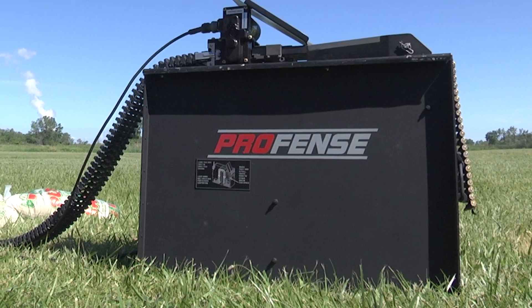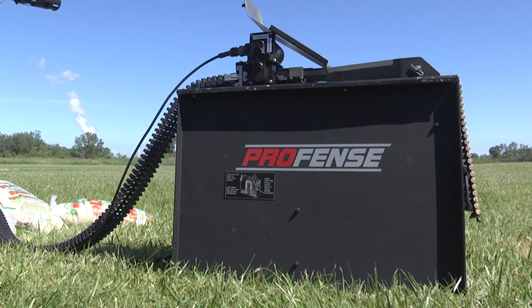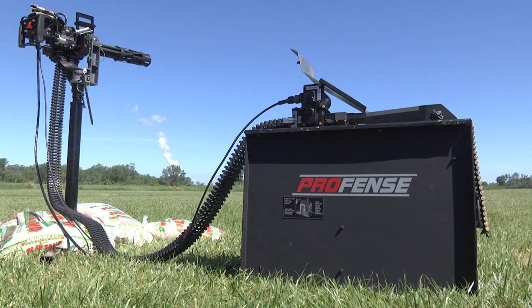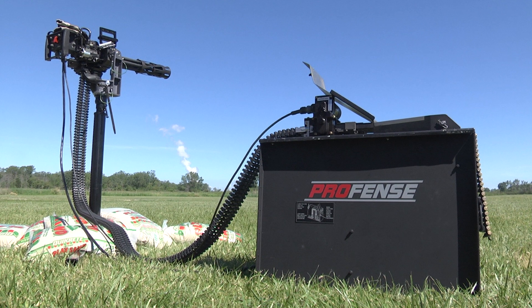The U.S. military has been using it since the Vietnam era, in this kind of current configuration. What we did at ProFence — we took the existing models that were out there, took the technical data package, redesigned it from the ground up, and brought it a little more into the 21st century.